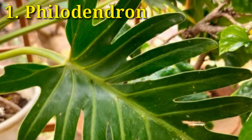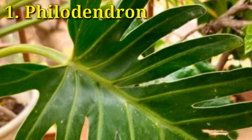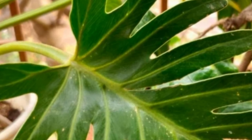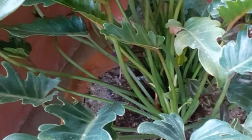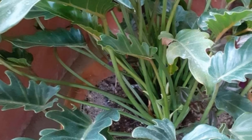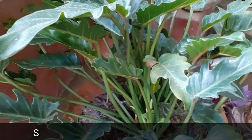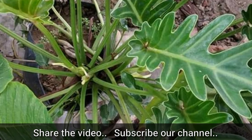Philodendron is a great choice for indoor spaces and is easy to look after. They just need moderate water and bright indirect sunlight. Philodendron removes formaldehyde from the air.